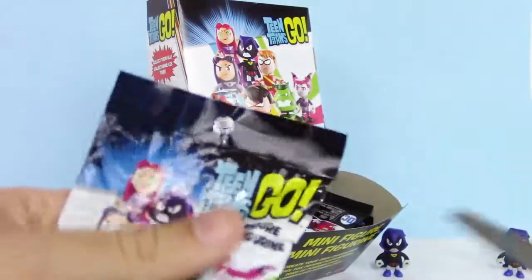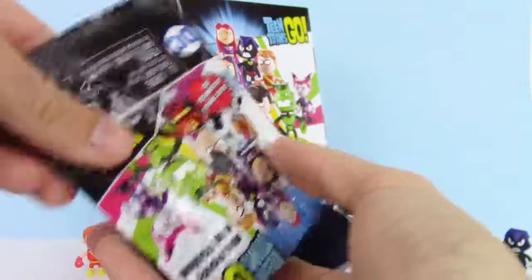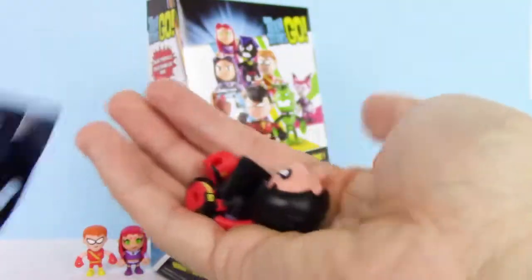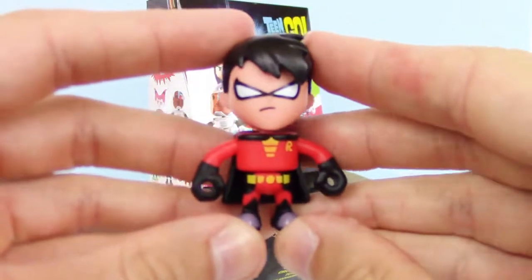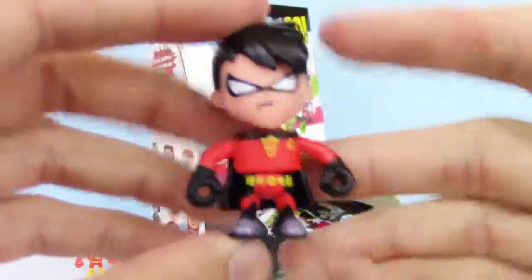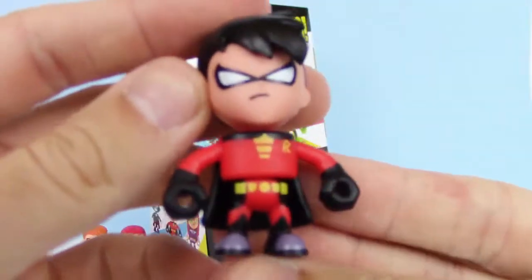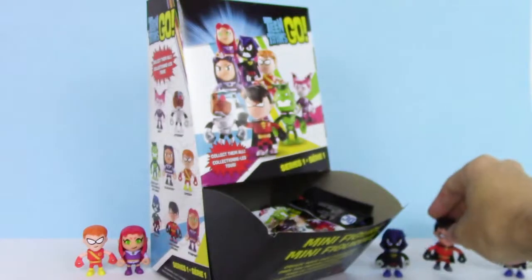Who do we have here? We got a new one — Dark Robin. Here he is put together. He looks pretty angry. He also has a cape just like Raven. He looks pretty good.